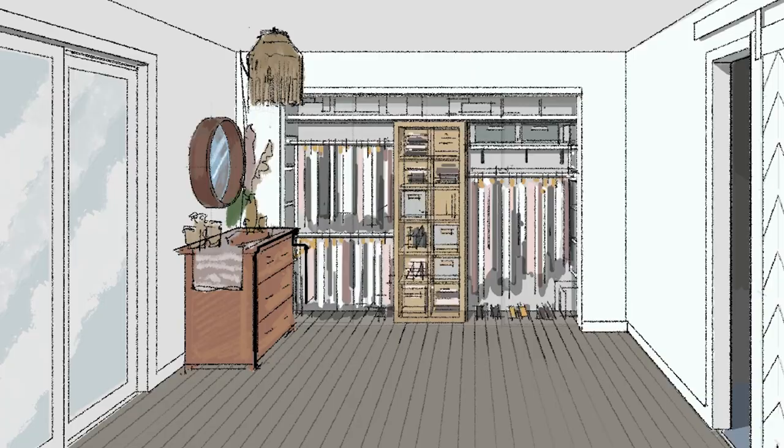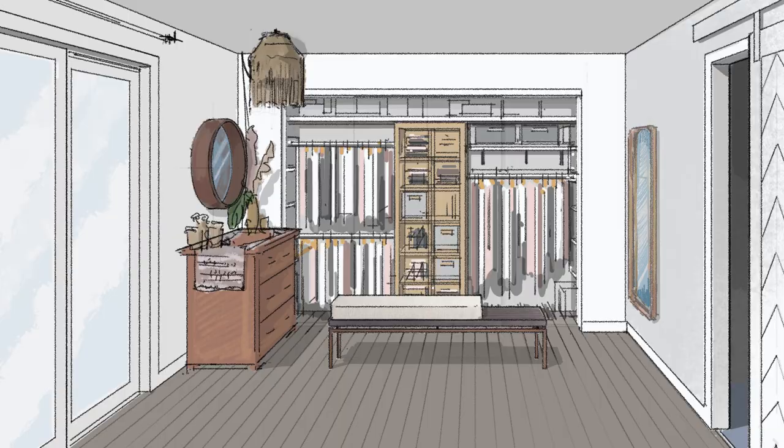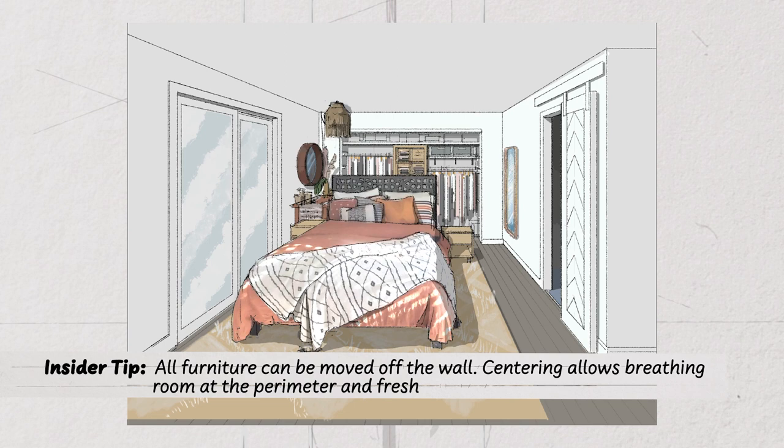We've brought the mirror that was over the bed to the other side, and this is our new quote-unquote walk-in closet space. No doors means full access to everything inside the closet. Of course, now we're faced with the disadvantage of seeing that open storage space — but we're not going to look at it, because we're putting the bed in the middle of the room and turning it around so the headboard hides that view. Already much better, but this is not the final solution.